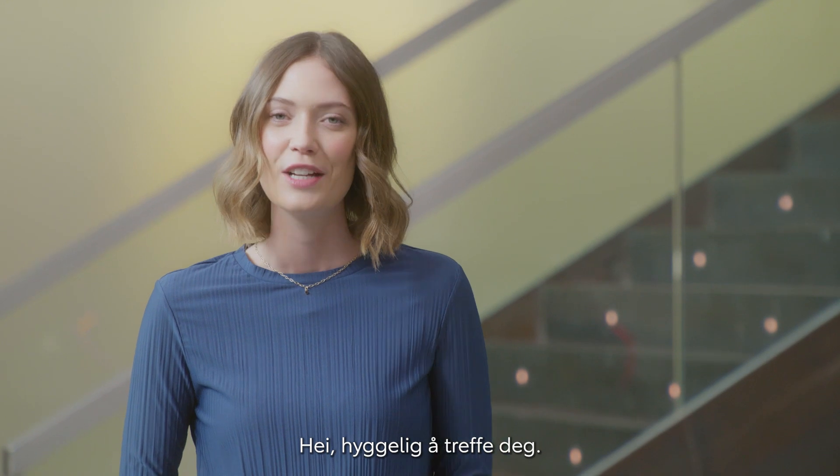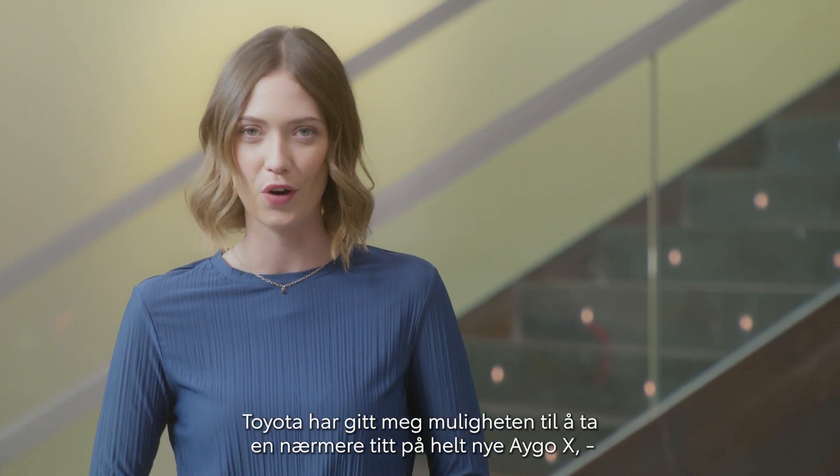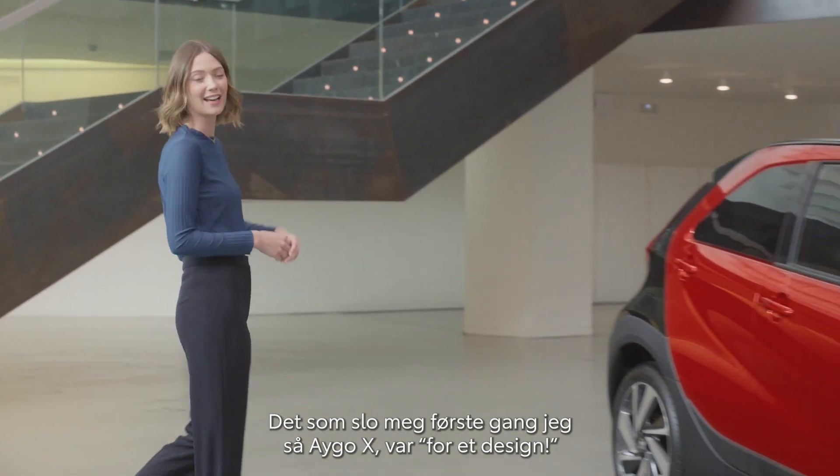Hi, nice to meet you. Toyota has given me the opportunity to take a closer look at the all-new iGo Cross, and I would love to share my experiences with you. The first thing I thought the first time I saw the iGo Cross was: what a design.